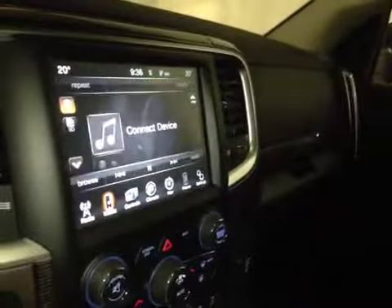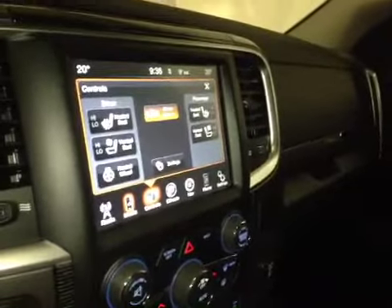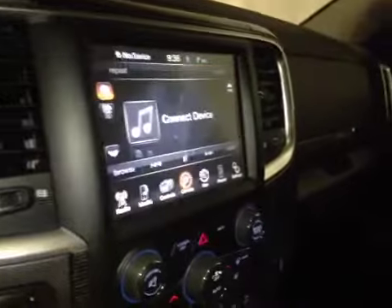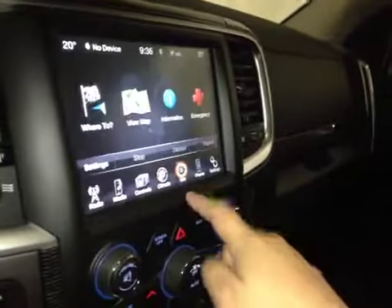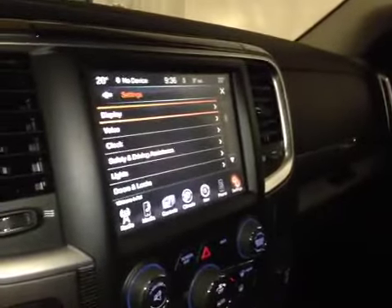In the center we have your AM and FM radio as well as your satellite radio, CD player, USB and auxiliary, driver and passenger heated seats as well as vented seats and a heated steering wheel, dual climate control, navigation, Bluetooth and more settings. You also have a backup camera once you put it in reverse.